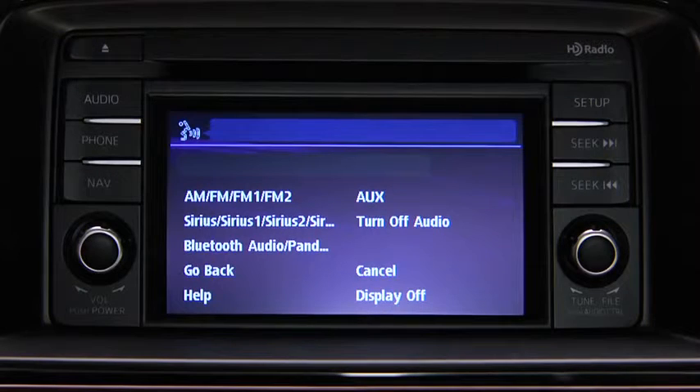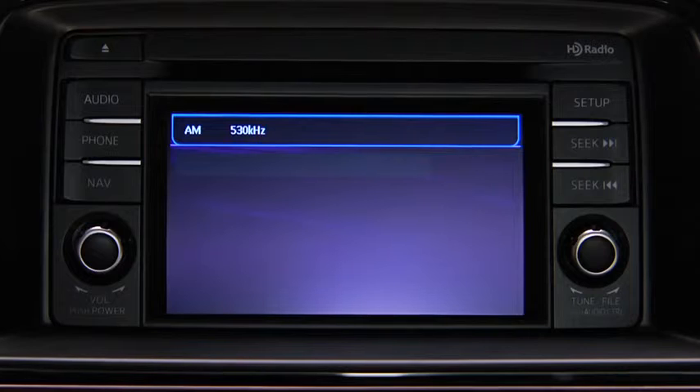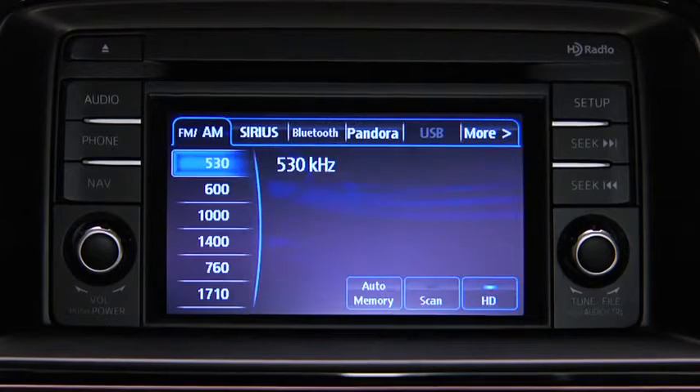After the beep, say the name of the desired mode. The audio source is switched. Refer to the owner's manual for instructions on audio operations for each audio source using voice recognition.